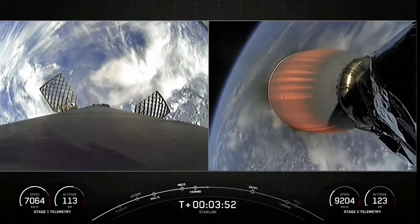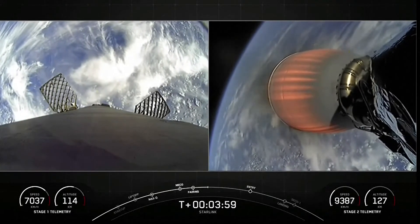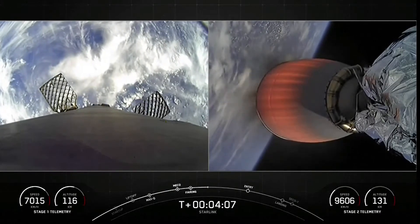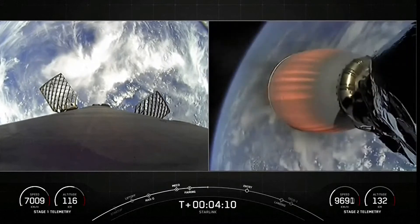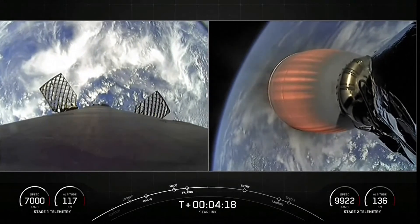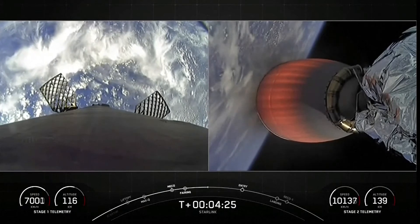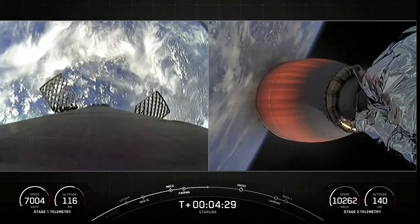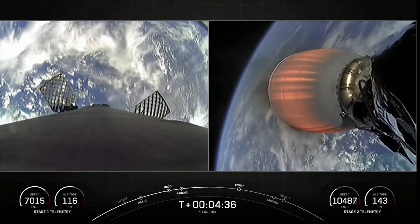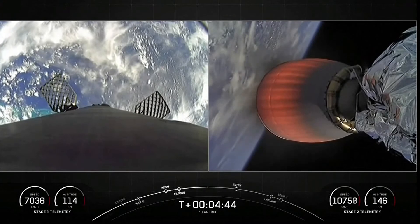Some really awesome views with Earth in the background. On your left-hand side is the first stage; on your right-hand side is the second stage, looking at our MVAC engine. Stage one is currently making its way back down to Earth, scheduled to land on our drone ship A Shortfall of Gravitas. Acquisition of signal, Bermuda. The V2 Mini Starlink payload is still attached to the second stage vehicle, on a nominal trajectory. Today's Starlink mission marks SpaceX's 25th mission this year and second launch of our V2 Mini Starlink satellites.